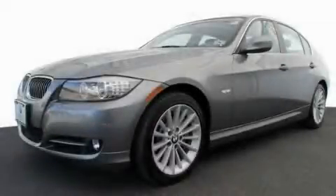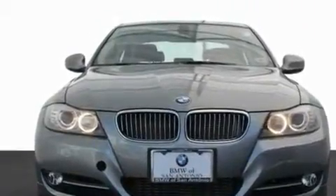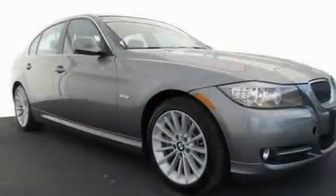This is a certified pre-owned 2011 BMW 3 Series with a great fit and finish. It features a six-cylinder engine and an automatic transmission.